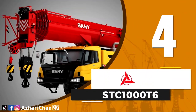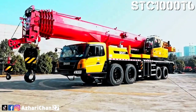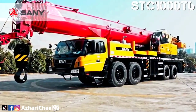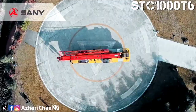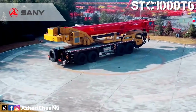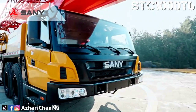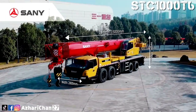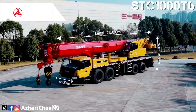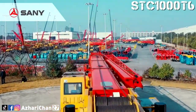Top 4 is the Sani STC-1000T6. The STC-1000T6 is a truck crane made by one of the largest Chinese multinational heavy equipment manufacturing companies, Sani Heavy Industry Corporation Limited. This crane has a maximum lifting capacity of 100 tons, with a maximum lifting torque of 3557.5 Nm. Total counterweight ballast is 30.2 tons.